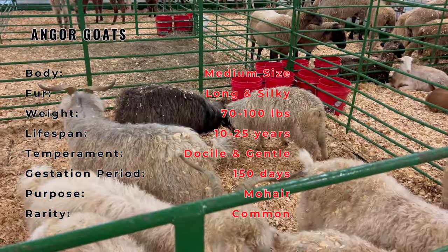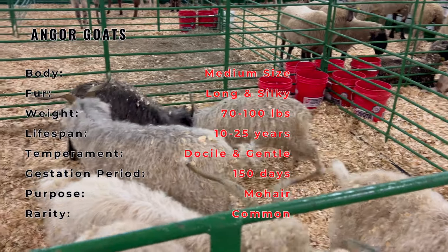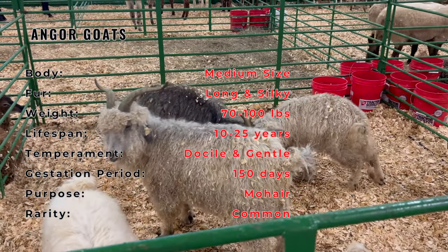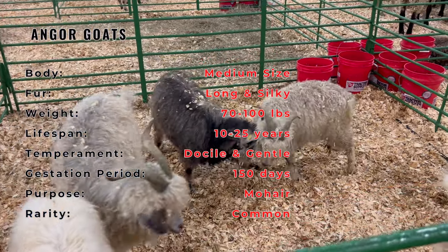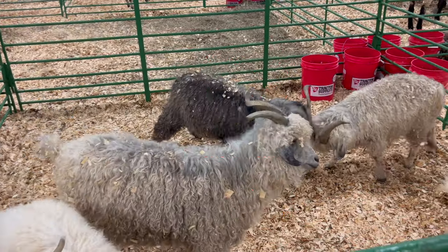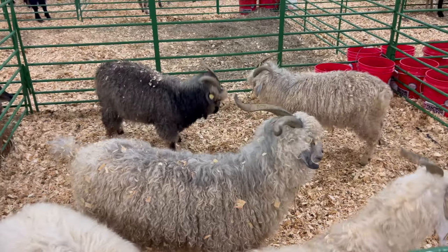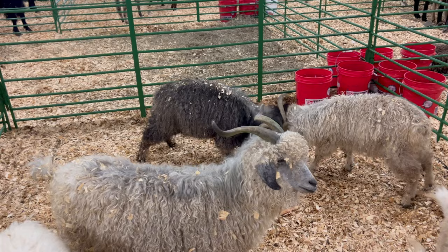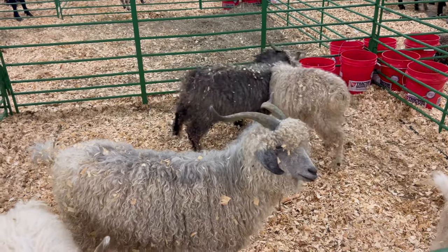When it comes to growing Angora goats, they thrive in semi-arid climates with ample grazing lands. They are hardy creatures that require proper shelter during harsh weather conditions. Ensuring a balanced diet rich in fiber is crucial for their fleece production. Angora goats are generally amiable and can coexist with other livestock.